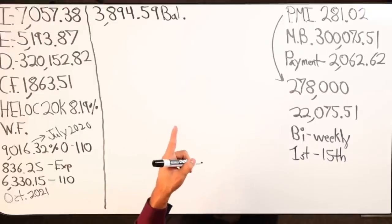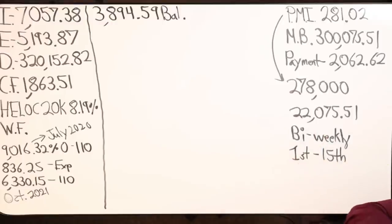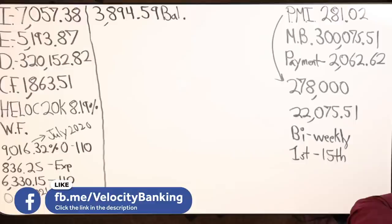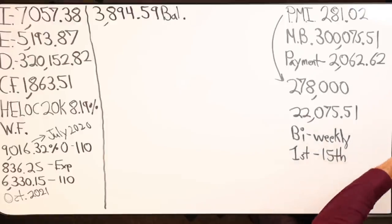If my HELOC balance is at $3,894.59, between now and the 15th how much money are you going to spend in expenses? I have all my expenses on a credit card, and they're all due on the 15th. The $836 credit card — I owe that and I'm going to pay it off on the 15th of this month.